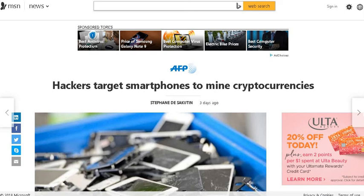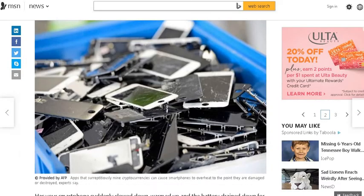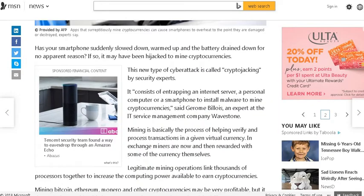Listeners and subscribers, hope all is well. Got another article for you — this one's a little shorter. Hackers targeted smartphones to mine cryptocurrencies. I figured this would be interesting for my tech followers. Has your smartphone suddenly slowed down, warmed up, and the battery drained down for no apparent reason? If so, it may have been hijacked to mine cryptocurrencies.